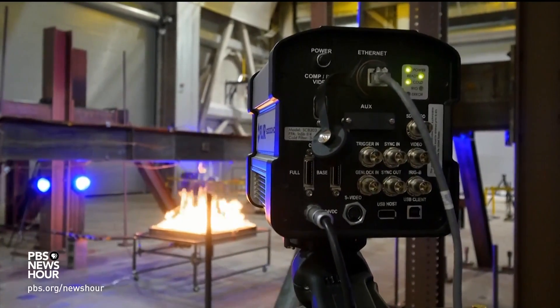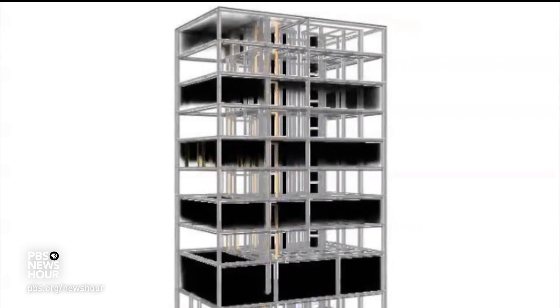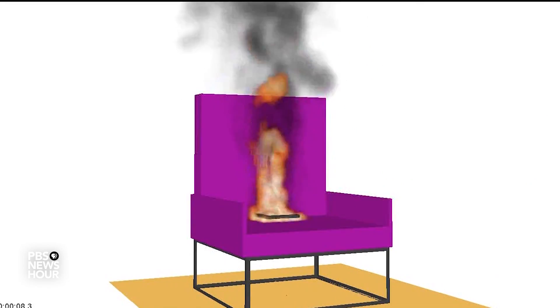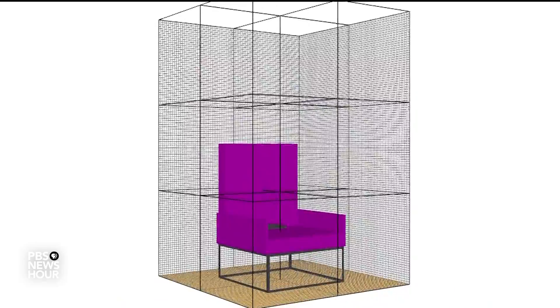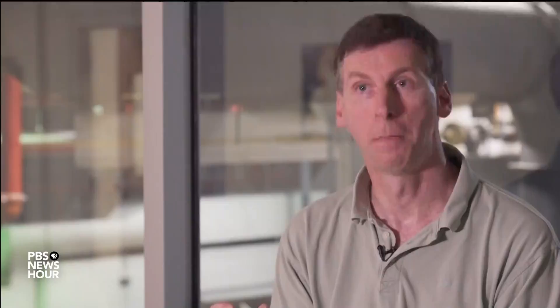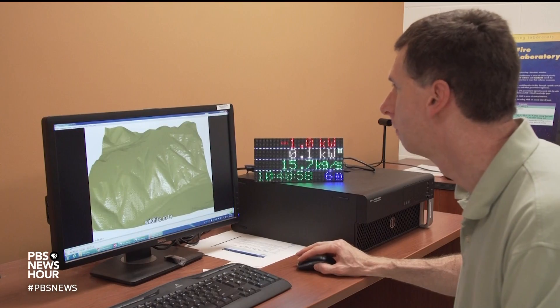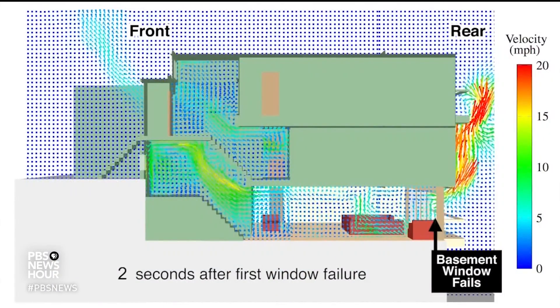Their lab resembles a movie set — each experiment is filmed from various angles to build computer simulations. These vivid models split the area into millions of one-inch boxes called grid cells. Kevin McGratton, one of the lab's mathematicians, says small grid cells allow for a closer look at the chemical reactions that occur deep within a fire. In each of those little boxes, we solve conservation equations of mass, momentum, and energy.